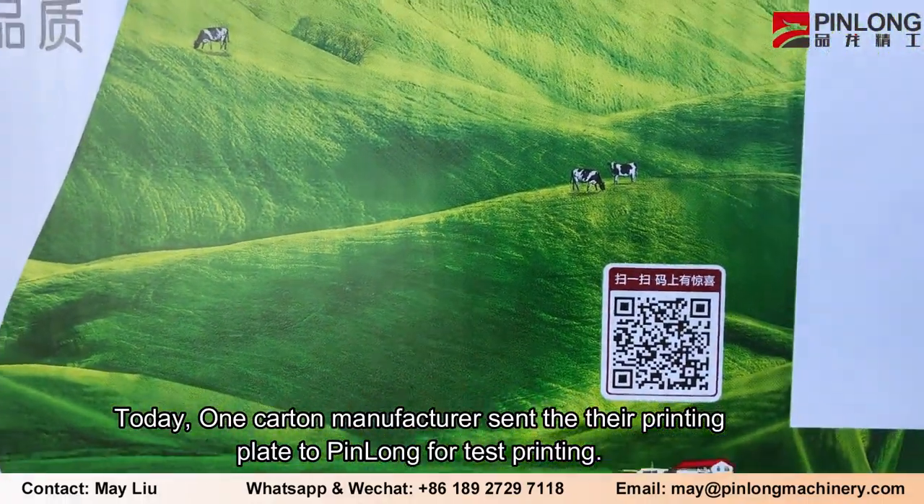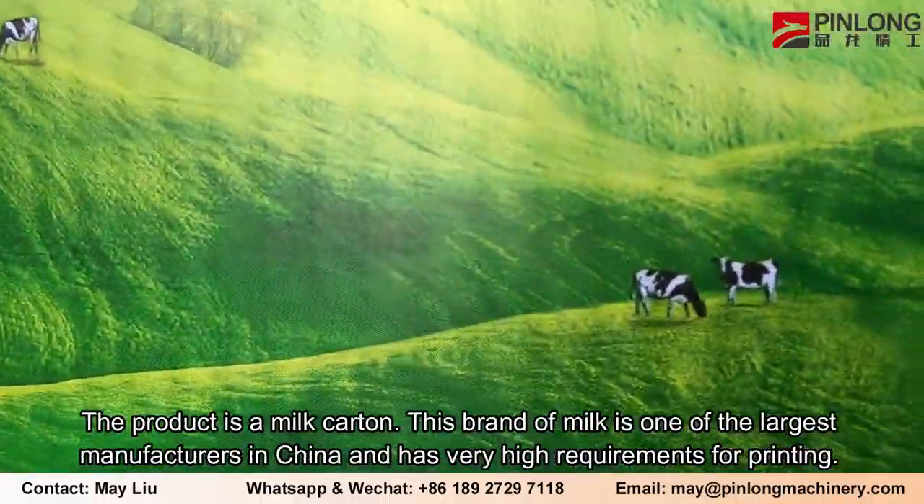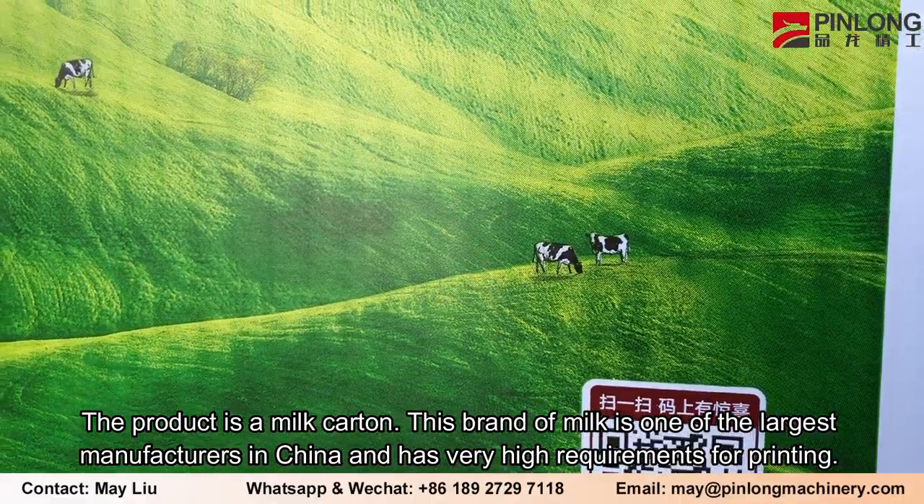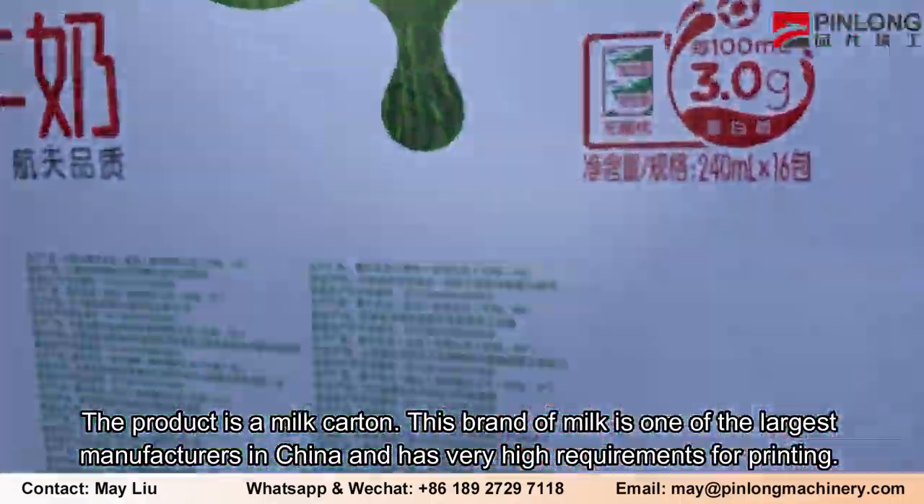Today, one carton manufacturer sent their printing plate to Pin Long for test printing. The product is a milk carton — this brand of milk is one of the largest manufacturers in China and has very high requirements for printing.